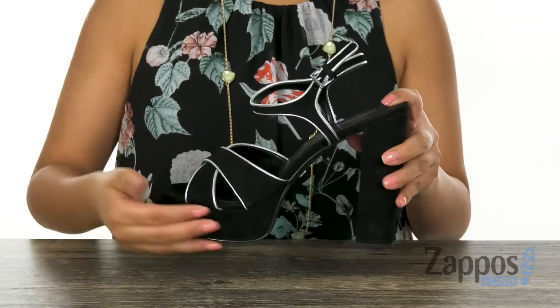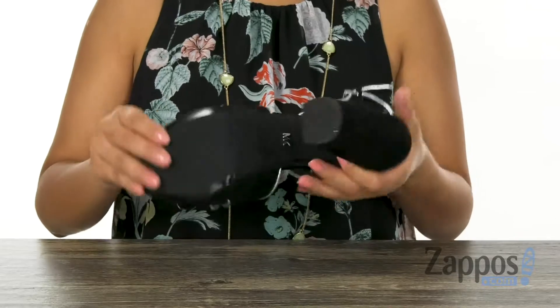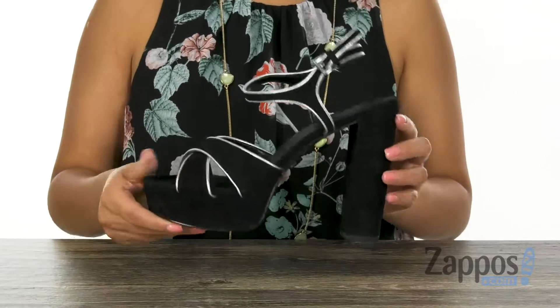There is a wrap platform with a chunky heel for that extra boost in height, and it's all on a rubber outsole. Make sure you check them out — they're from Michael Michael Kors.